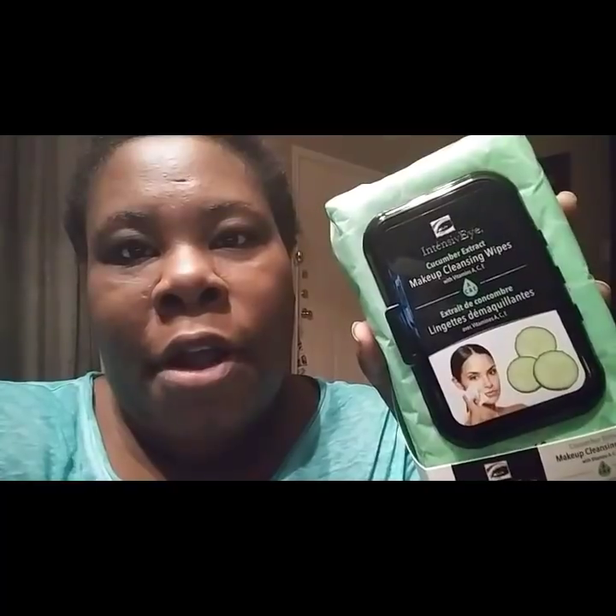I love these cucumber wipes from DD's Discount — $3.99. Not only do I use them for cleaning my makeup, but I use them to re-hydrate my face. I also put some in a little zip-lock bag in my purse for when I go to someone's bathroom and they don't have tissue. And I'm going to put some in my son AJ's lunch bag so he can wipe his hands and mouth after eating.